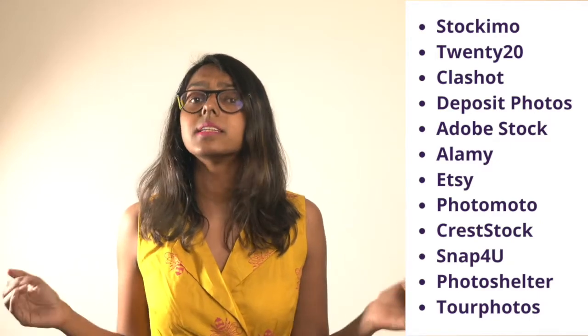While deciding which platform to use, take into consideration which apps or sites focus on the genre of your pictures, the exclusive or non-exclusivity of the agreements, complete rights versus the right to resell your pictures, the percentage of commission you will be earning, and the amount you pay to use the app's services if any.